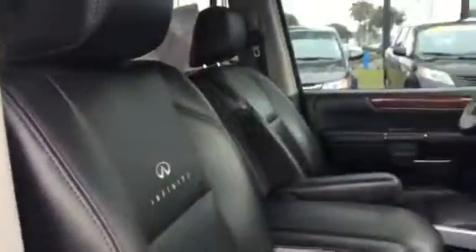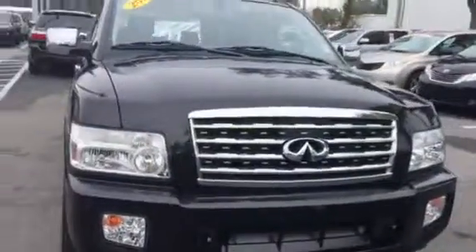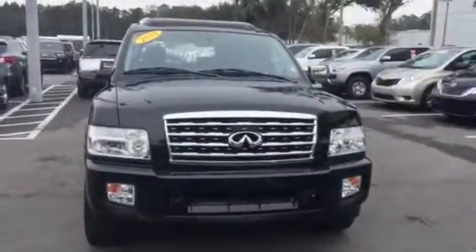Amber, if this doesn't do it for you and you need to see anything else, just get a hold of me. Shoot me a reply to the text or email, give me a call — whatever you need to see, I'm happy to send it over. It's also got the nice all-weather mats up here. This vehicle is in very nice shape. Again, I'm looking forward to hearing from you to find out when you'll be able to get in to see me tomorrow. My schedule is noon till 9 p.m. — if you need me here a little earlier, it's not a problem, just let me know ahead of time. I look forward to meeting you soon. Thanks, Amber.